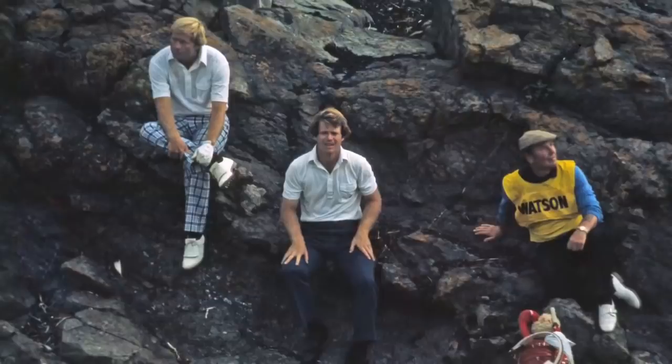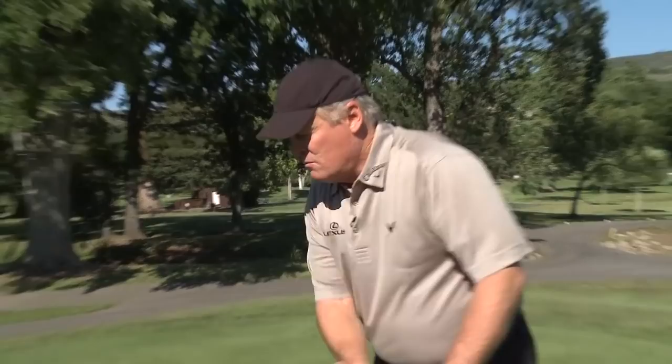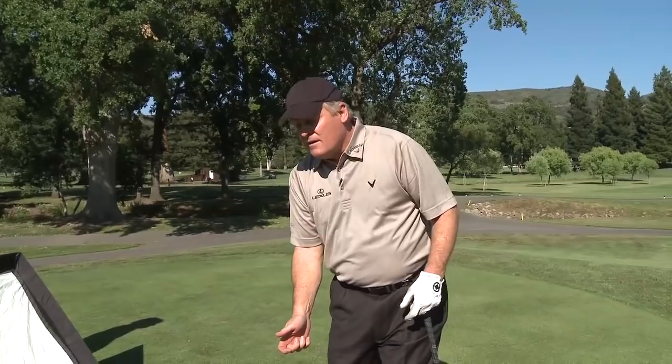Watson had an interesting move that he learned from Byron Nelson, and that's completing your backswing and pausing at the top, then coming down. It was sort of a rock up, rock down — rock up, pause, down. Instead of trying to rush the backswing, you go up, pause, down. And it's really a great way to swing.